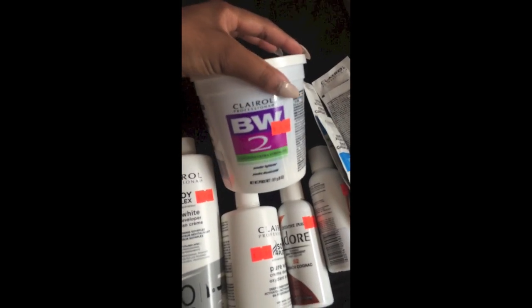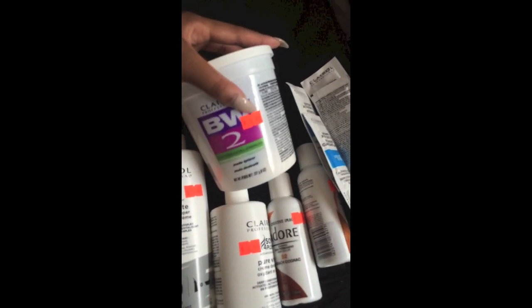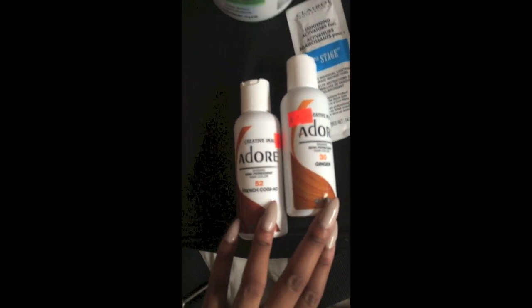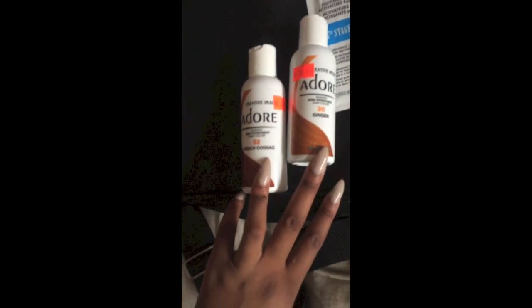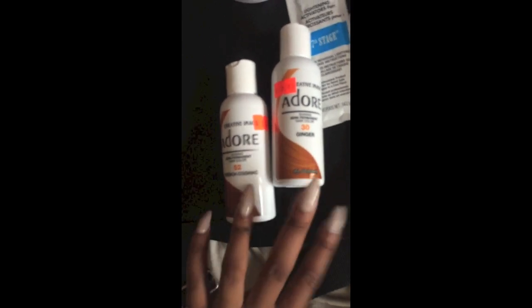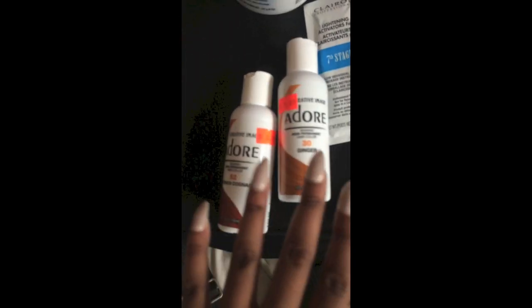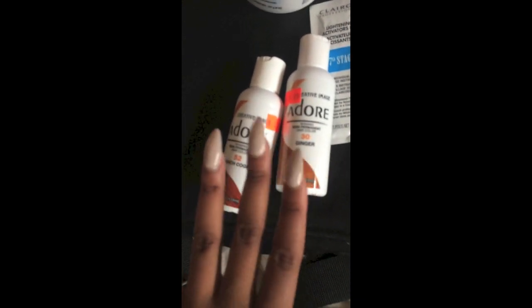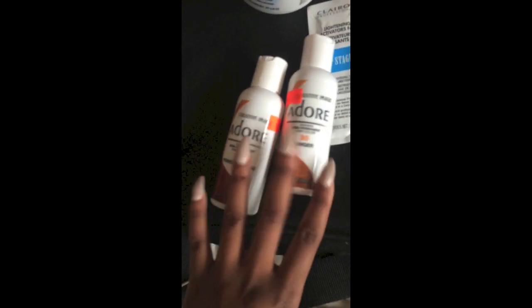I also have some BW2 powder, also from Clairol, and this stuff is really good for bleaching as well. Lastly, I have my Adore hair color in Ginger and French Cognac. These are the two colors I use. Usually for four bundles I always use two bottles — two bottles is always enough. If you want three you can, but usually for four bundles and a closure, two bottles of Adore will do the trick.